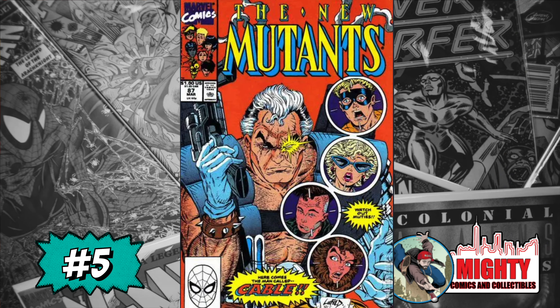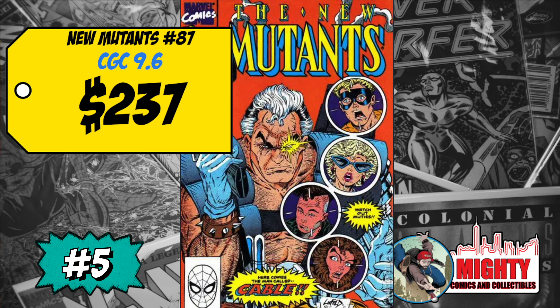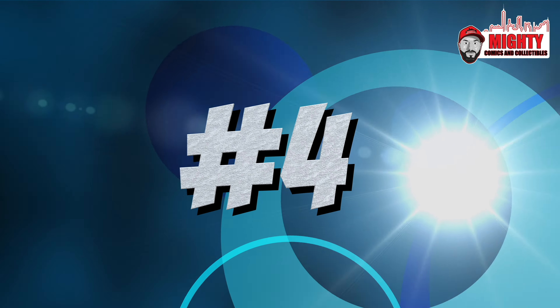Coming in at number 5 is New Mutants #87, the first full appearance of Cable. A CGC 9.6 sold for $237, up 16% over average. There are rumors that Josh Brolin may show up in Deadpool 3 as Cable, which is likely why this book is on the list. I usually don't buy copper age books, but this one is so cheap — I'd really only want a 9.8, and if you can get one for cheap, I'm definitely a buyer. Great copper age cover too.